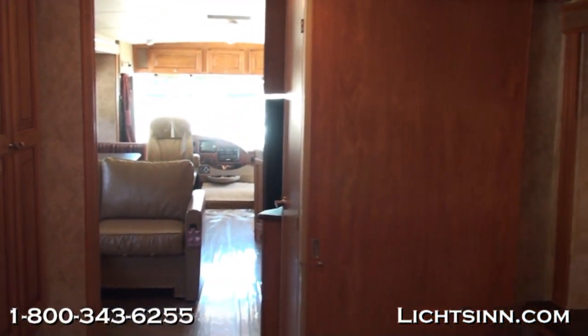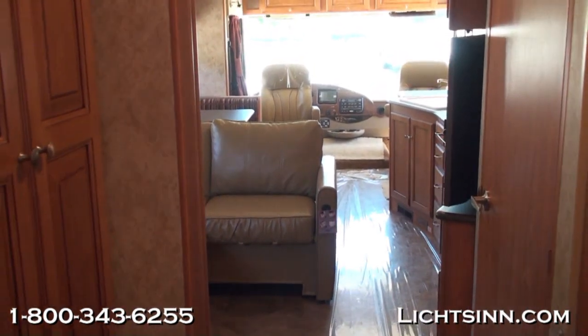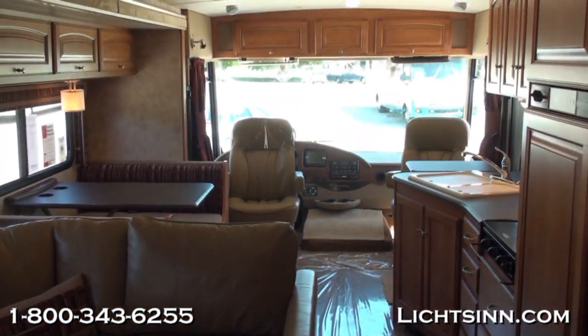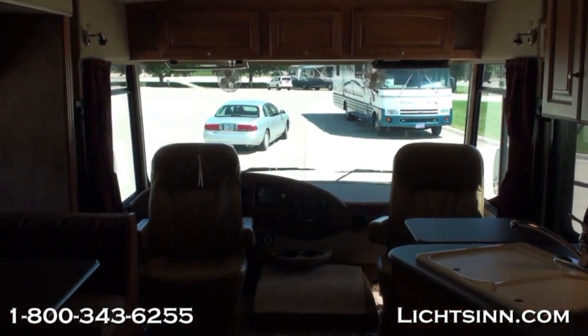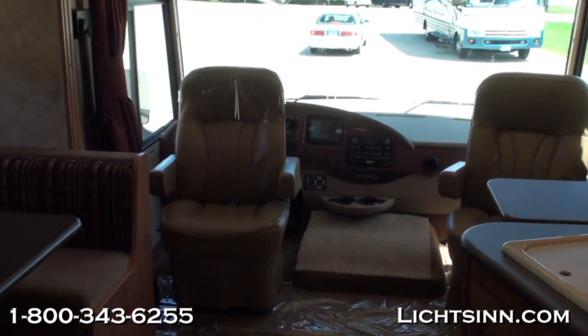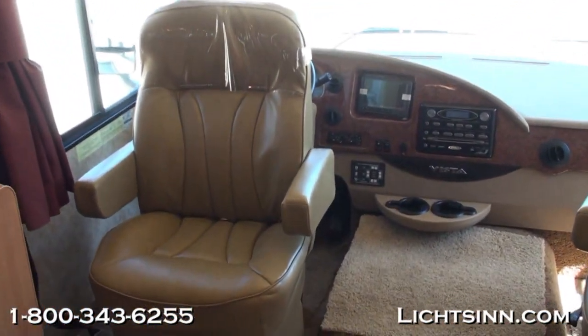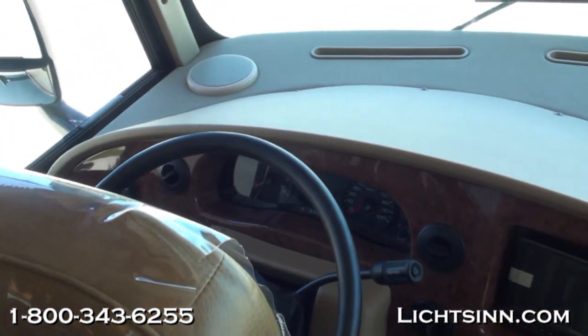Now we'll spin around and walk our way back up front. Here's a good shot of the high-endurance vinyl. This portion of the sectional actually comes in so that when the slides are in, you can still walk through this area. There's a good shot of the ultra-leather cab seats that rotate and swivel to become integral living components. A good shot of the rear-view camera monitoring system, which also includes side cameras actuated by the turn signal. A good shot of the HWH hydraulic leveling system.